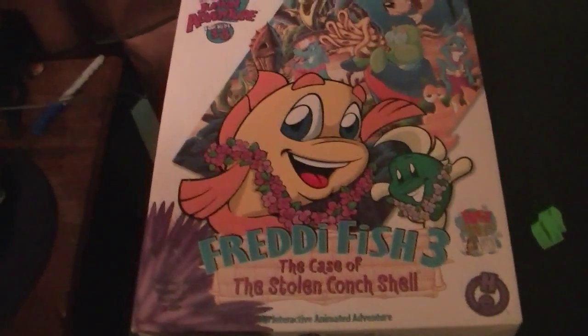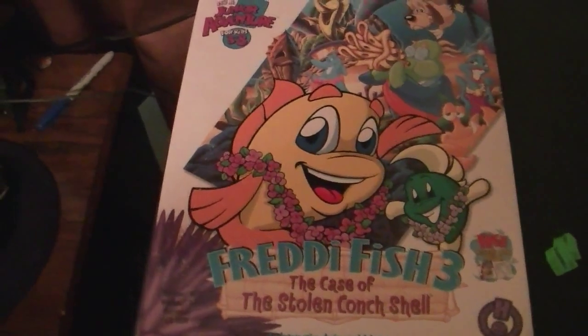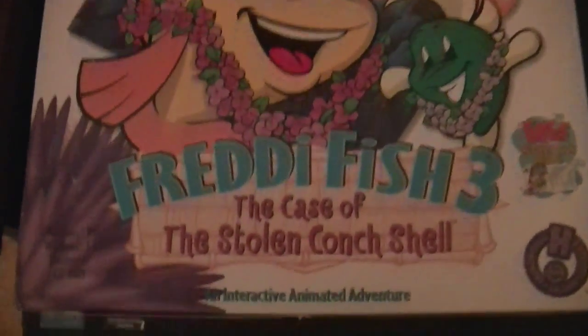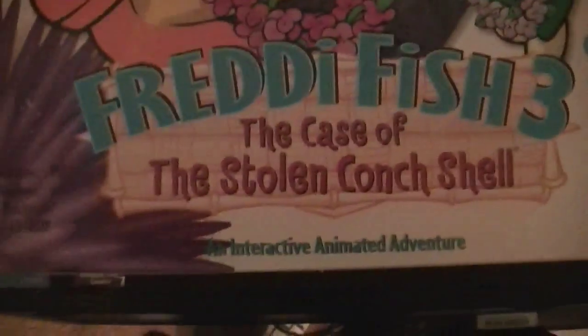Hello, this is Billy Core from Carolina Circle City on February 1st of 2013. What you're looking at right here is a copy of Freddy Fish 3: The Case of the Stolen Conch Shell.